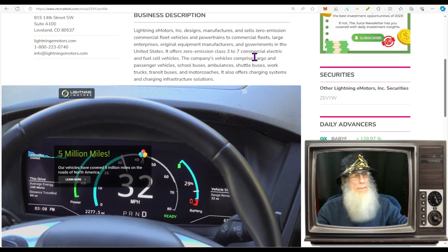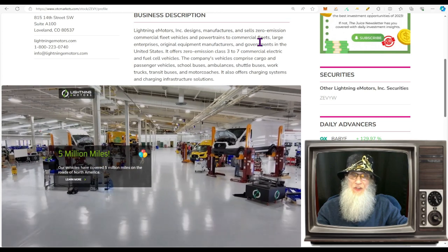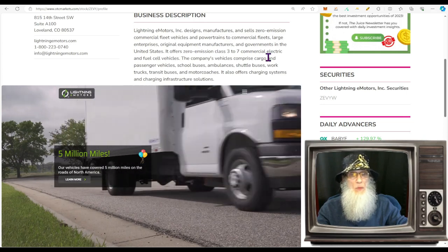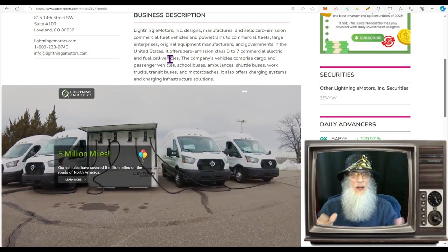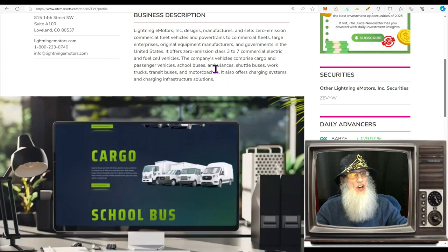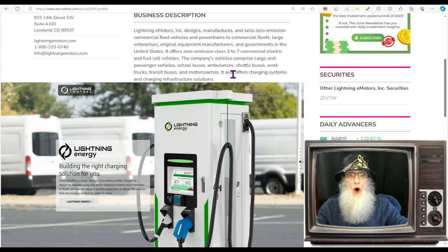Lightning e-Motors designs, manufactures, and sells zero-emission commercial fleet vehicles and powertrains to commercial fleets, large enterprises, OEMs, and governments in the United States. It offers zero-emission Class 3 to 7 commercial electric and fuel cell vehicles — those small trucks, buses, and vans you see running around the city. Their vehicles include cargo and passenger vehicles, school buses, ambulances, shuttle buses, work trucks, transit buses, and motor coaches.